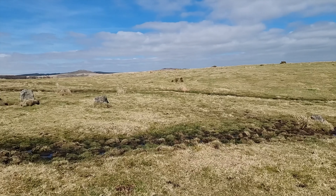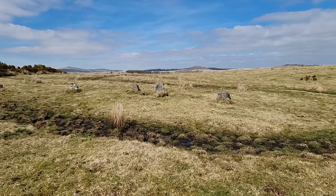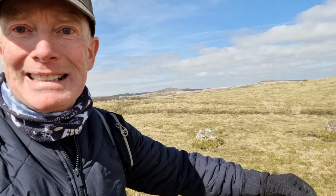You'll have to excuse the audio — I'm now on my phone; my batteries and my GoPro have both run out. But look at this — a stone circle! I've never been here before. I love exploring and finding something new. This is west of Sherberton Farm. This has made my day.